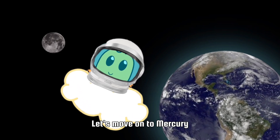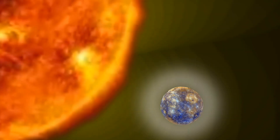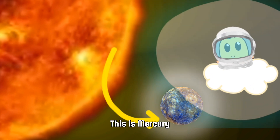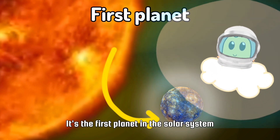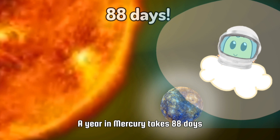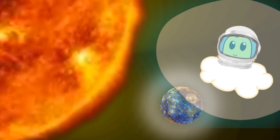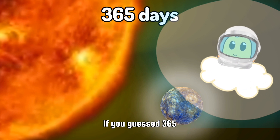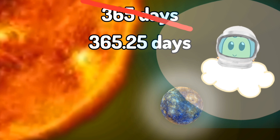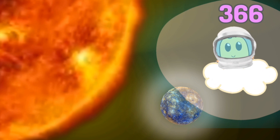Let's move on to Mercury. It's so hot here — luckily I have a heat-proof bubble. This is Mercury. It's the first planet in the solar system and it's the fastest planet in the solar system. A year in Mercury takes 88 days. Can you guess how many days it takes for a year on Earth? If you guessed 365 days, you're almost correct. The correct answer is 365.25 days, and every four years a year on Earth takes 366 days.